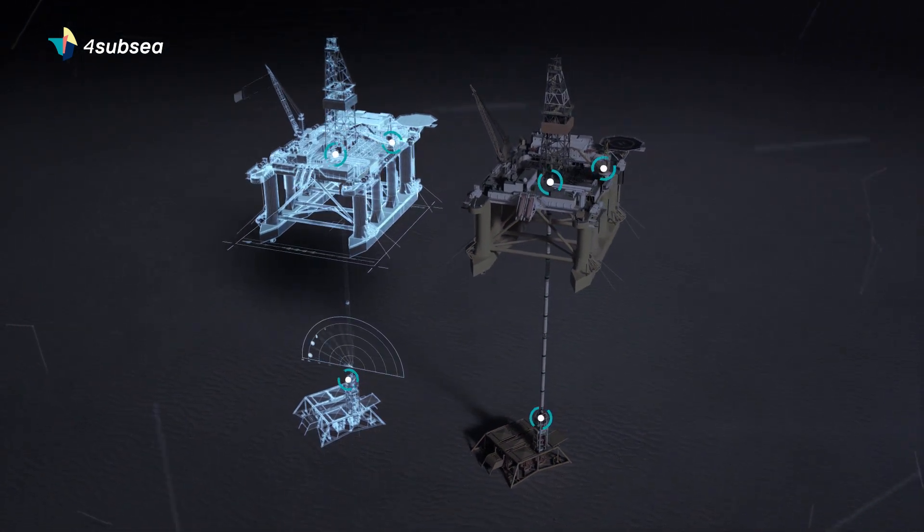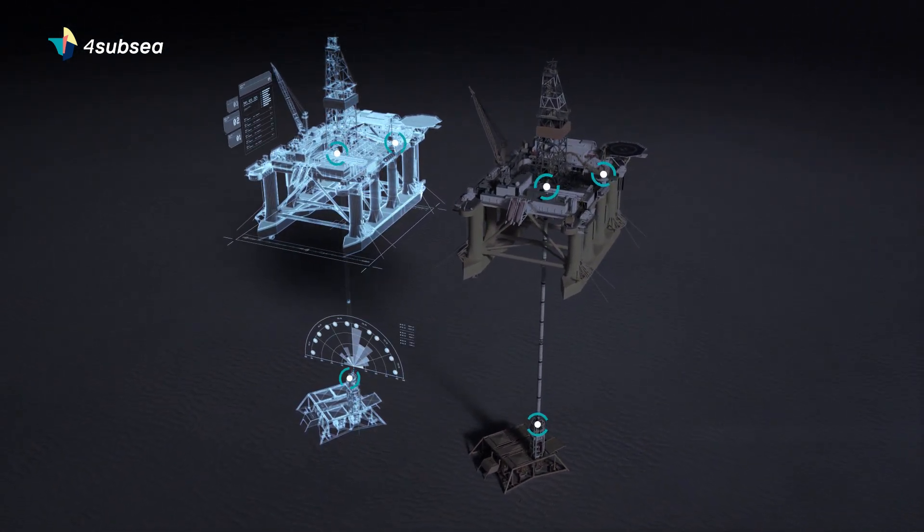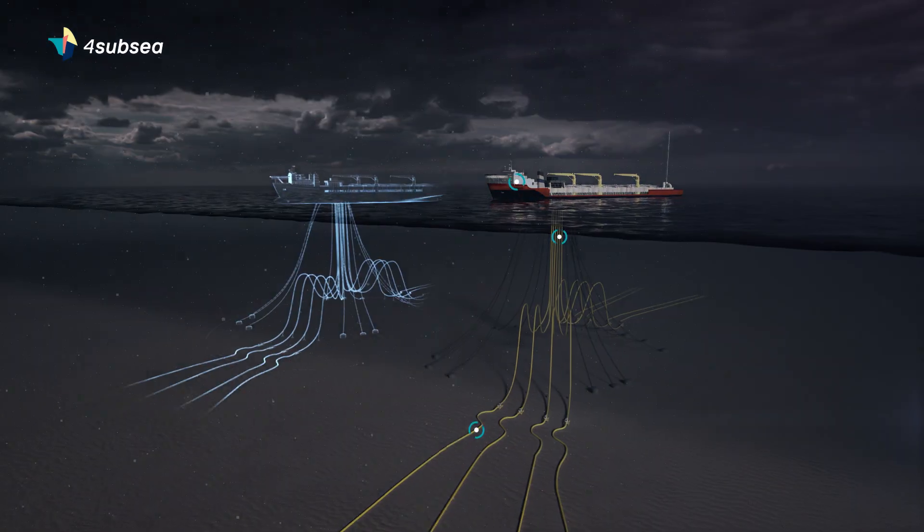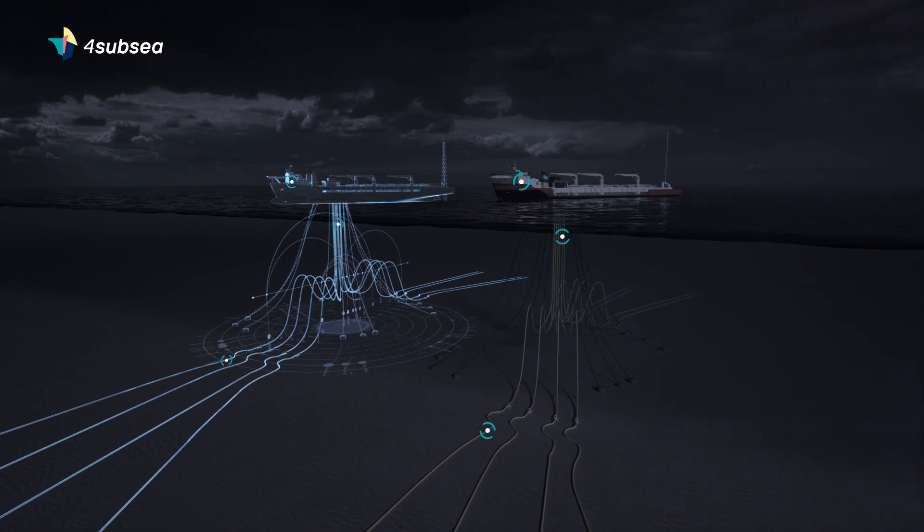Digital twins, fuelled by IoT technology such as cloud services and edge computing, will enable safer, more sustainable and cost-efficient production from energy fields.